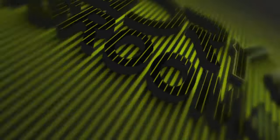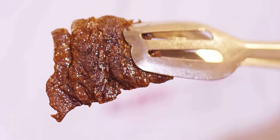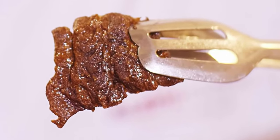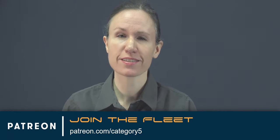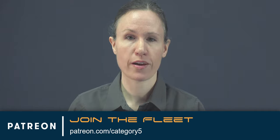Covering the week's top tech stories with a slight Linux bias. The world's very first 3D bioprint lab-grown rib-eye steak — I'll tell you all about it in a moment. If you enjoy your weekly tech news with a slight Linux bias, become part of our fleet. Choose your rank at patreon.com/category5.